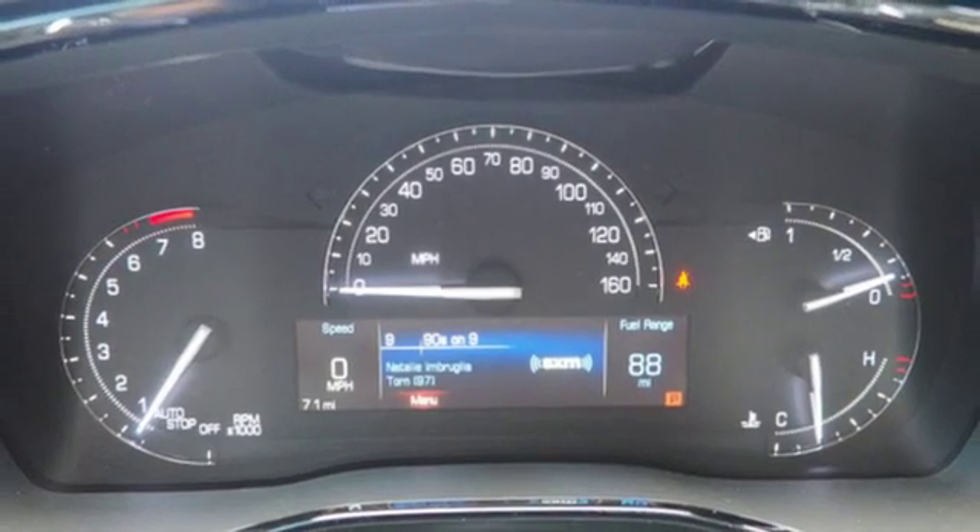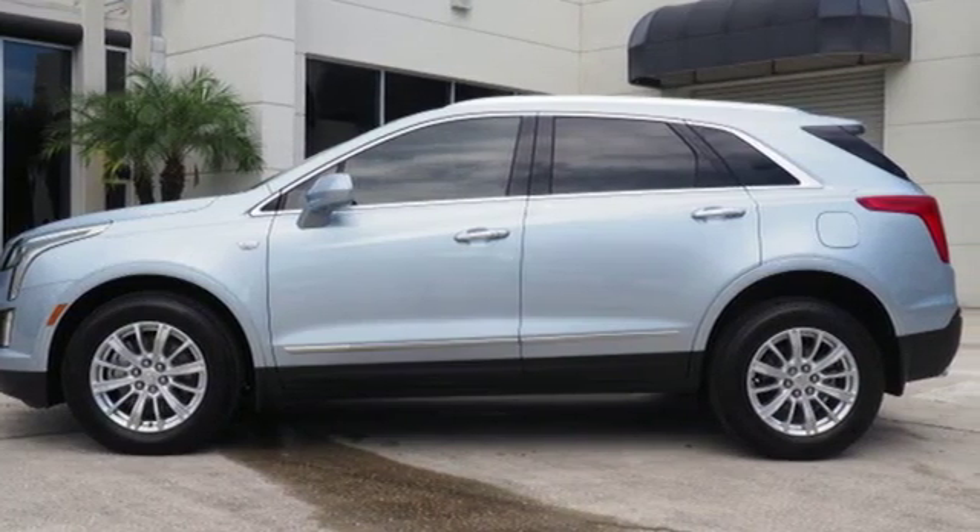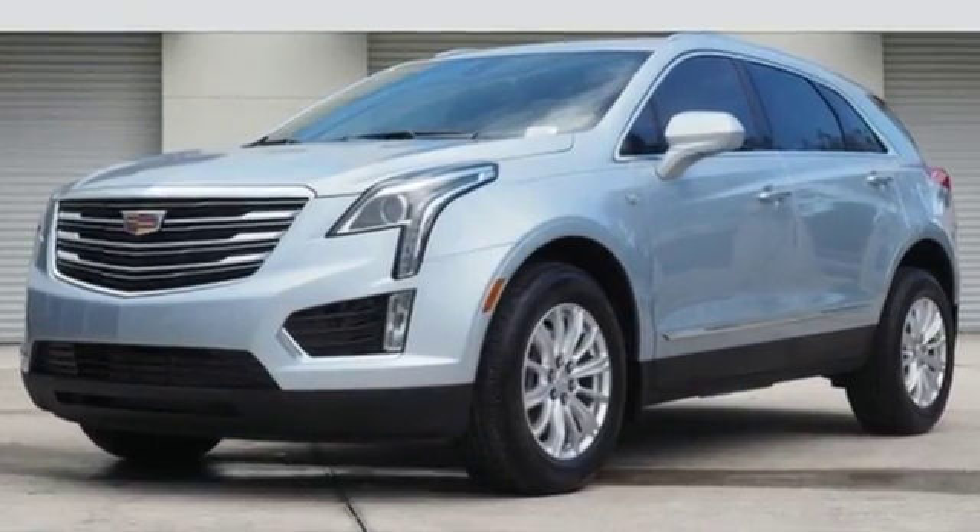Including 4 USB ports, wireless charging, OnStar with 4G LTE, and Cadillac's information and media control system.